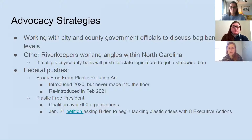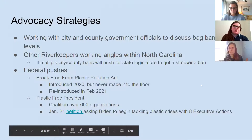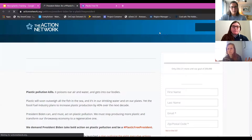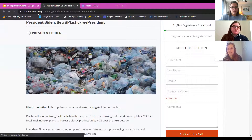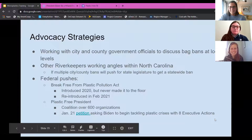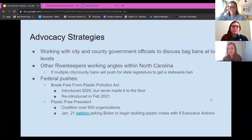The other thing being pushed out is called Plastic Free President — a coalition of about 600 organizations that have signed on to ask Biden to take on the plastics issue. Tomorrow we'll be sending out petitions and you can sign it today. It's asking the president to take eight executive actions to tackle the plastic problem. Whether or not you can see the link, you can go to the website and sign up. The plastic issue is a climate change issue and we need to take hard, fast steps to really curb its impact on the environment.